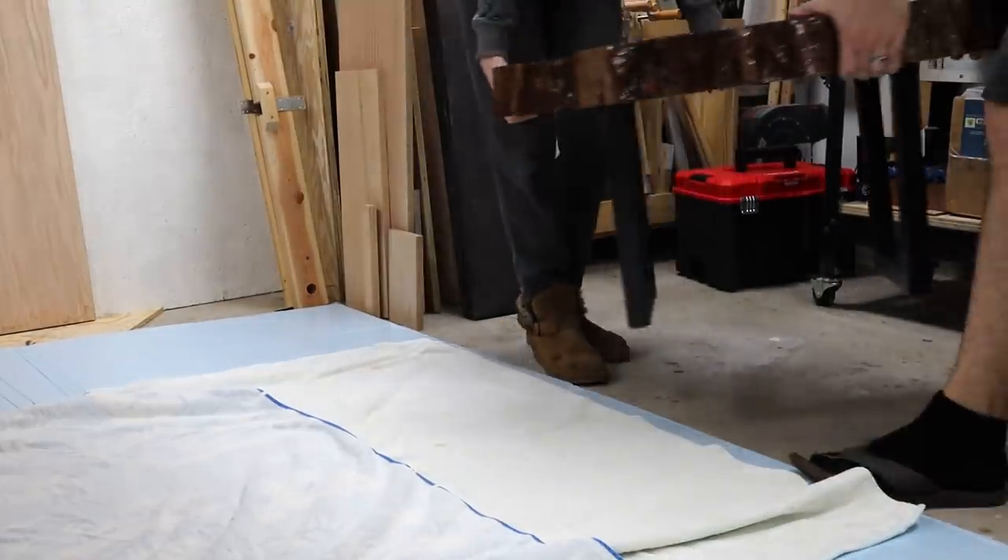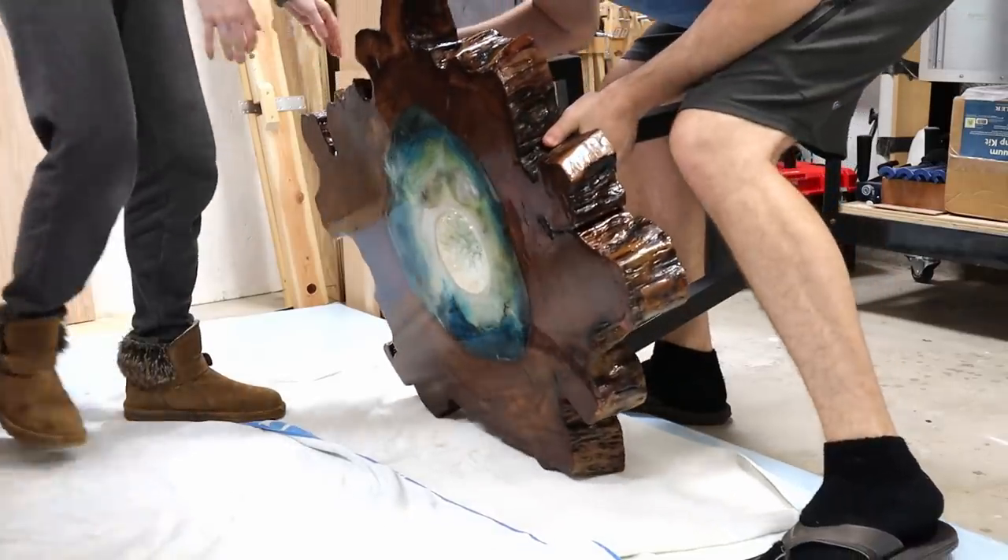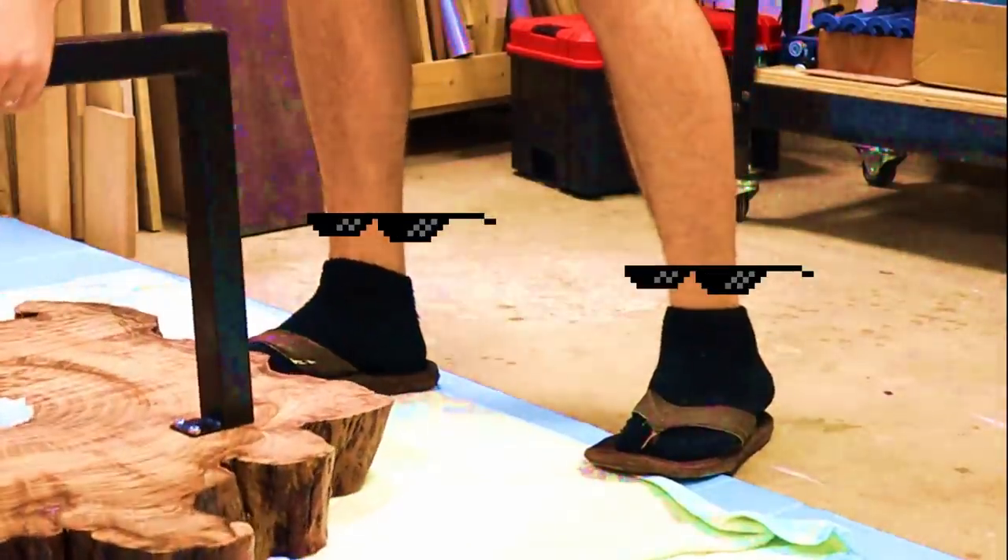I'm very good at voiceovers. By the way, yes, I am aware how cool my shoes are.